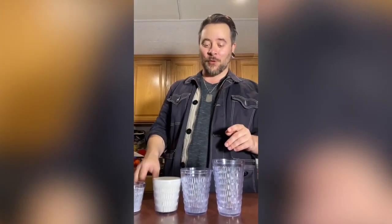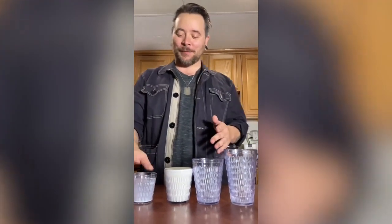We found a set of the glasses that this buffet was using and we tried it. It gets crazier — even the walls were thicker. The walls were thicker, and the bottom is thicker. It's an optical illusion.